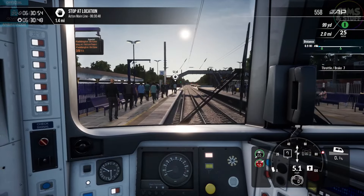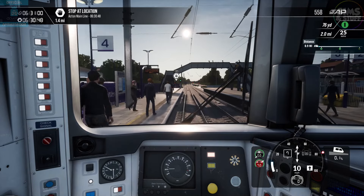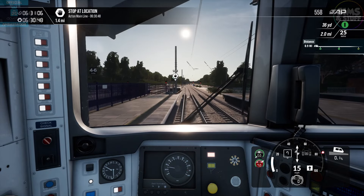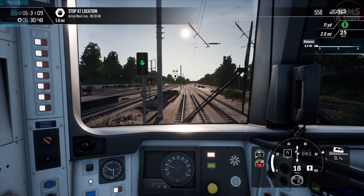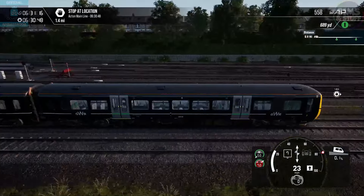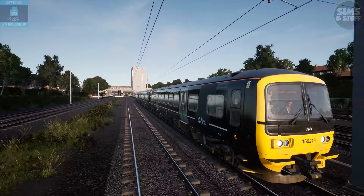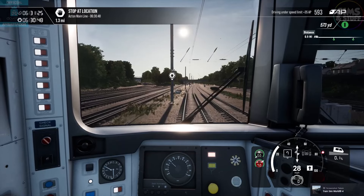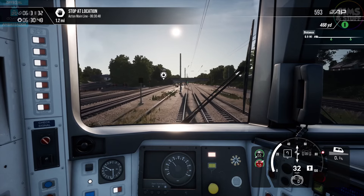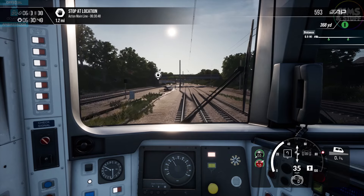Next stop, Acton Main Line, in 1.4 miles. That's not quite two, and it's more than one — 1.4. We saw that other train; you'd think there'd be more than the one train. I do like a 166. I am a fan — not a ceiling fan, or a desk fan, or one of those little battery-operated hand ones.